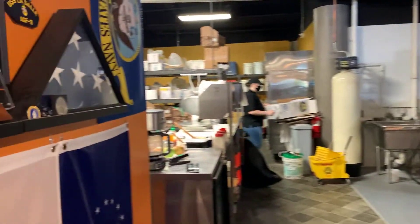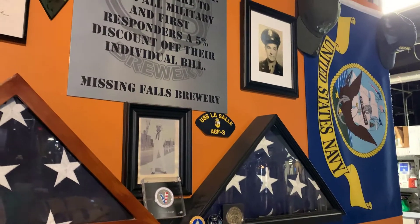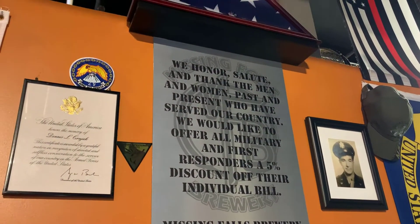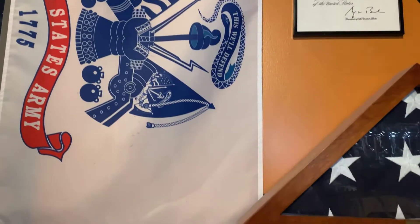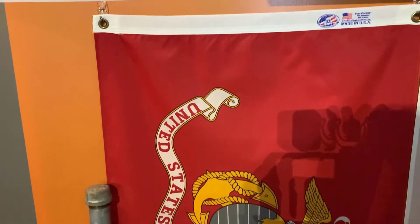We've got our veterans wall here. We're a veteran brewery and we're doing all the veterans and first responders. There's a lot of pride in that wall and in this area.